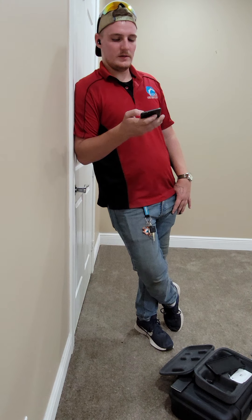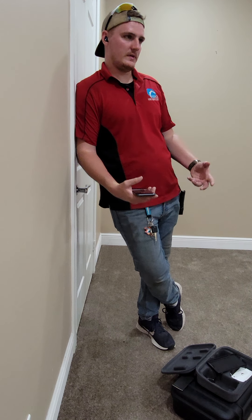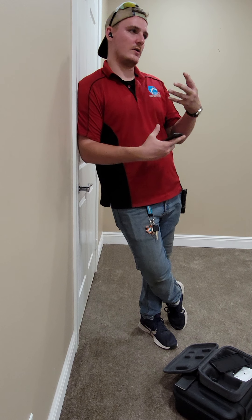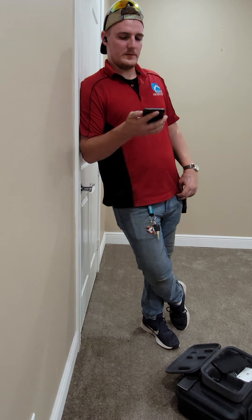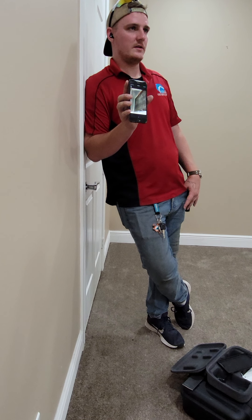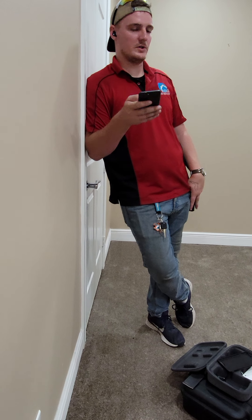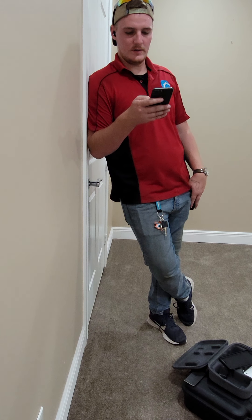The evaporator coil in the air handler — which acts almost like a filter, taking in air through the coil to cool it — is pretty dirty. We just recommend you get it cleaned; it's not deteriorated or anything. We do recommend having HVAC professionals come out biannually to service the components.